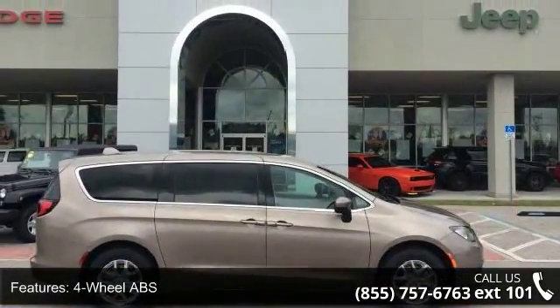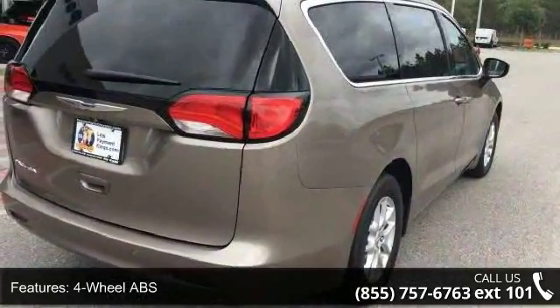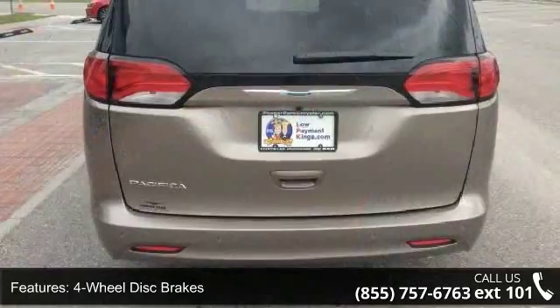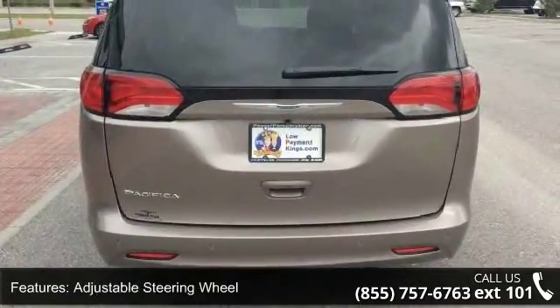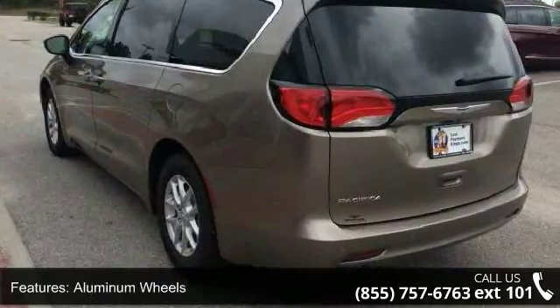Enjoy these notable features: four-wheel ABS, four-wheel disc brakes, adjustable steering wheel, aluminum wheels, auto-off headlights, backup camera, brake assist, bucket seats, child safety locks, and cruise control.